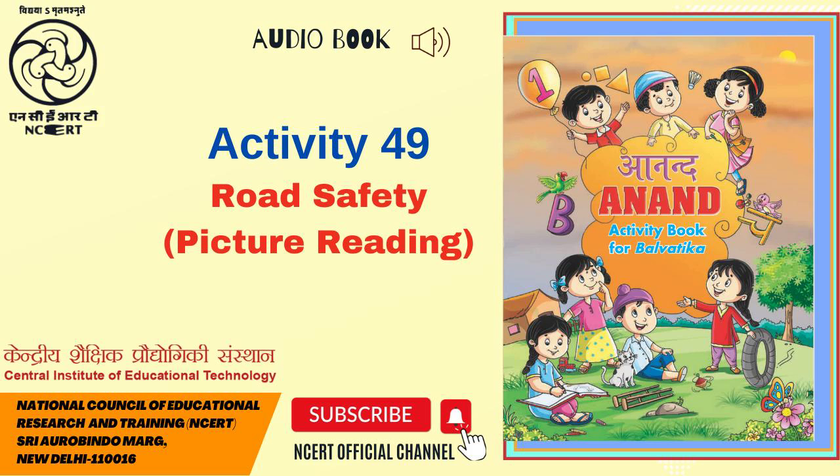There is also a school bus coming from the front which is standing on the red light. Another boy is riding a bicycle on the right side of the road. In the front is a red-coloured car which is also standing at the red traffic signal.